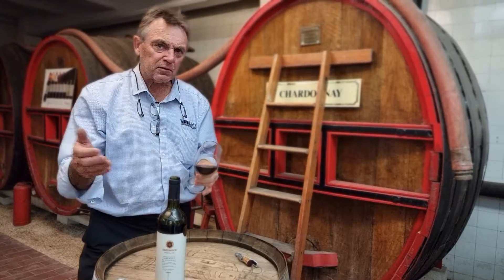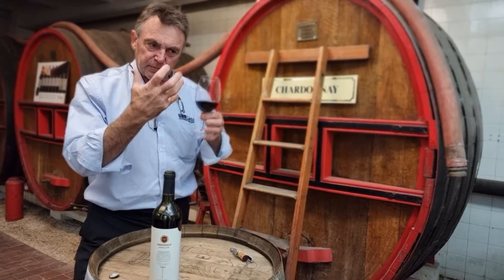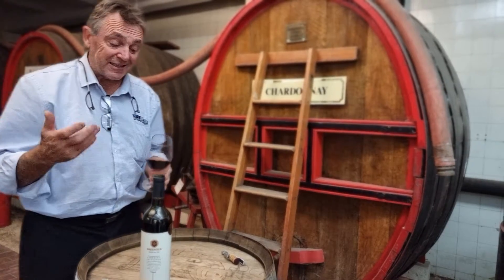Once again, subtle oak — there's no new wood to speak of. It's made to be rich, full-bodied, and the acid is not over the top. It's quite low, so it's an easy drinking style. It's quite moorish.